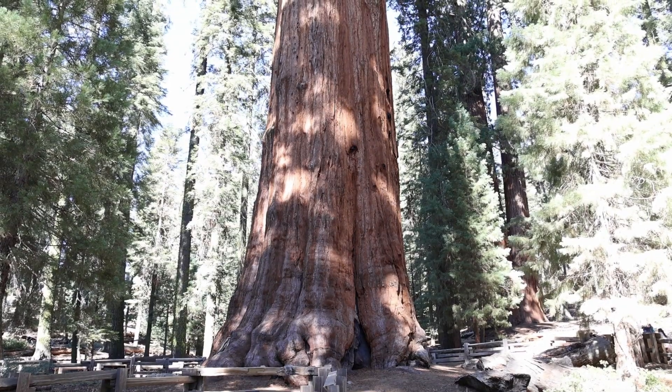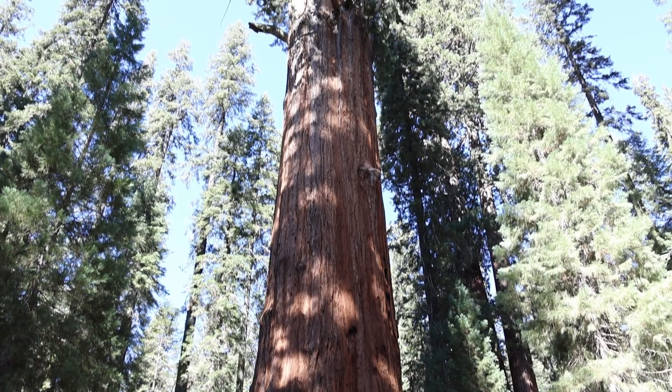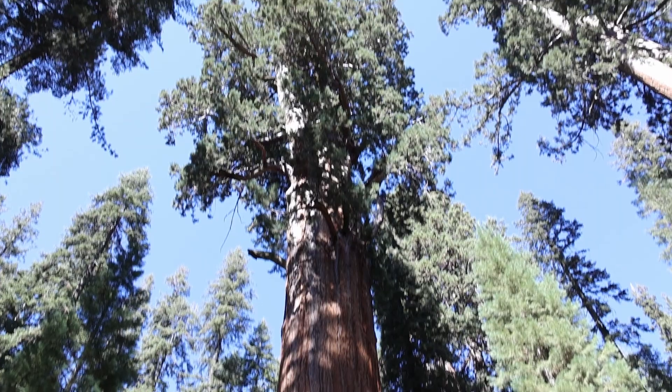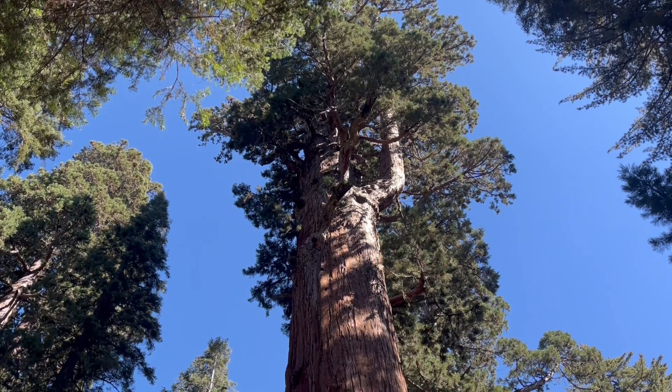Right behind us is the General Sherman, and it is massive. The top part is dead — it got burnt at the top and it is no longer growing, but it is getting wider. Every season it actually grows wider, and every year it grows the volume of another full tree, so it's going to keep its title for a while. And one of the branches coming out at the top is so massive — it's like the size of a large tree just sticking out the side of it.